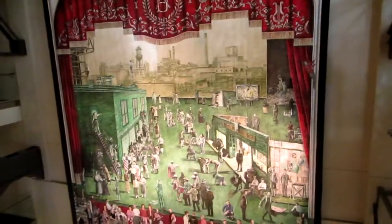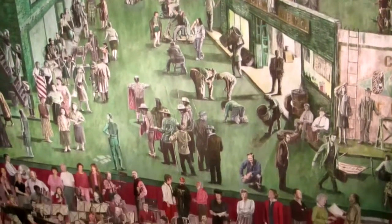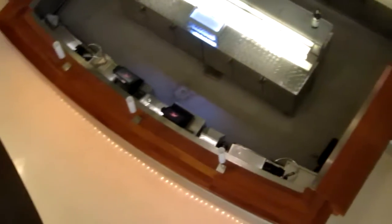Does this have a history? It does. All the people that are painted on there are members of Denver and large donors of the community. That's awesome. And then that's the bar that we saw below.